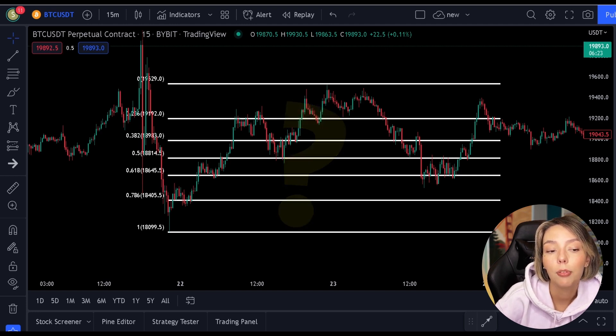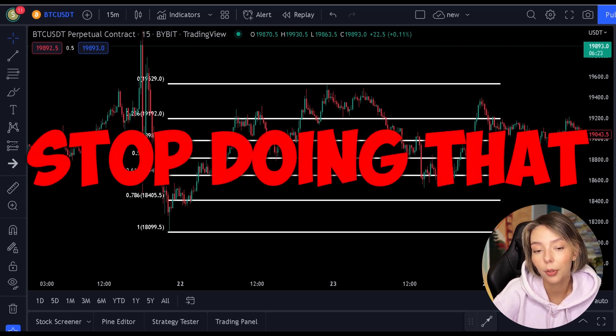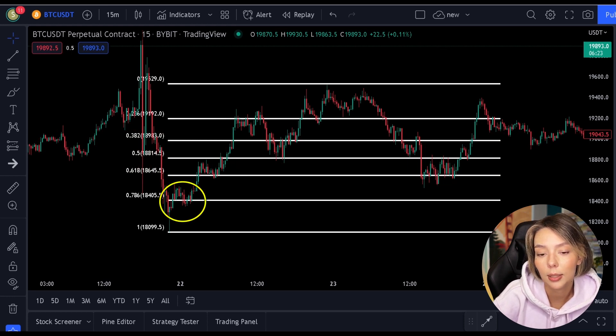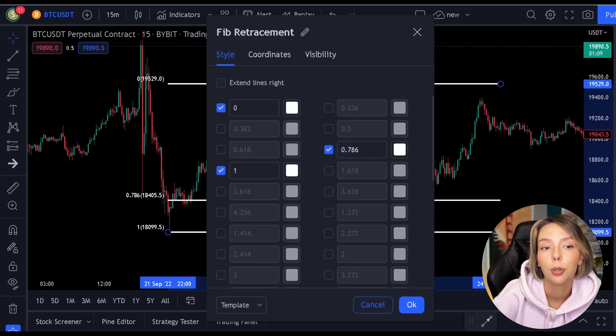They use every line available on the indicator thinking they can predict the exact bottom. But let me give you some advice: stop doing that. The only level you need is the 0.786 level. We only want to have the most important level on our indicator, so before I explain the Fibonacci, first go to the settings of this indicator and tick only the 0.786 level.